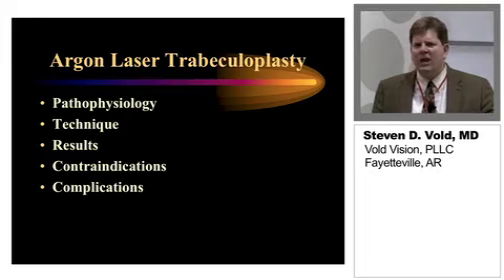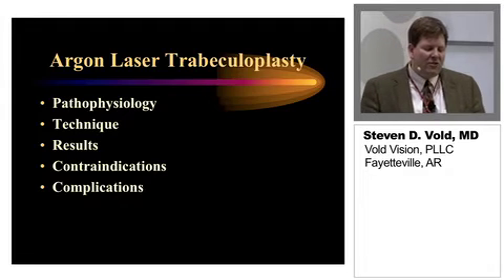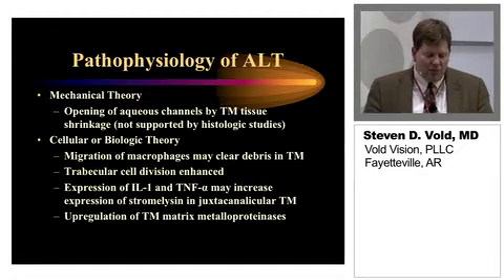We'll start where we started in the beginning, which is the argon laser. We'll talk briefly about the pathophysiology, some of the techniques that have been used in the past, their results, and what we've used as a barometer for success in this treatment. Also, some of the contraindications and complications that have been associated with laser trabeculoplasty in the past.